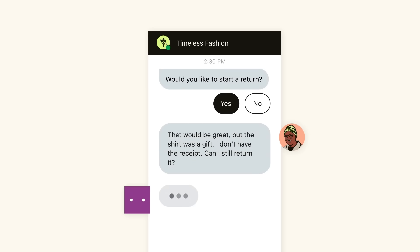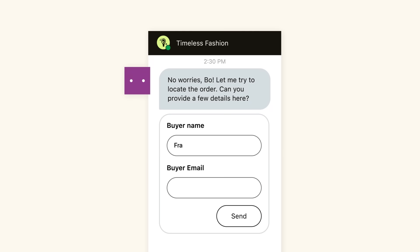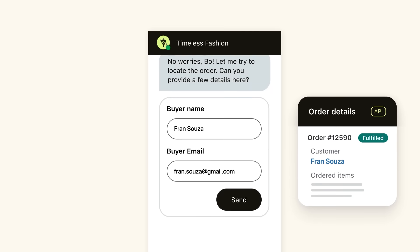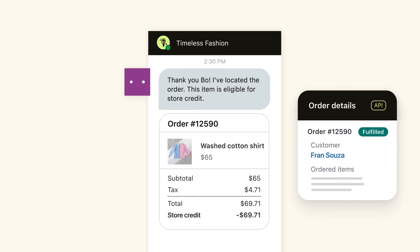But what if the customer didn't have a receipt because the item was a gift? This is where most bots would need to escalate to a human agent — but not our AI agents. Without missing a beat, the AI agent adapts to the customer's unique situation, gathering a few details, calls the order management system to locate the order, and confirms with the customer that a store credit is available.